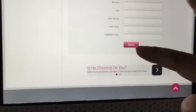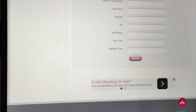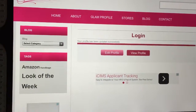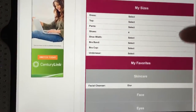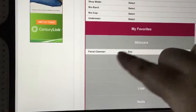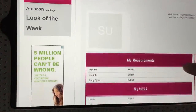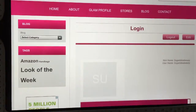Once you're done you hit save, and when you view your profile it'll have all that information right there. Under Favorite Skincare you can see I put in my facial cleanser and it shows right away. It's not something you have to go in and edit each and every time — once you enter the information it'll be available for you to view.